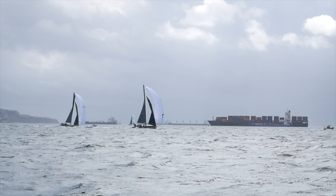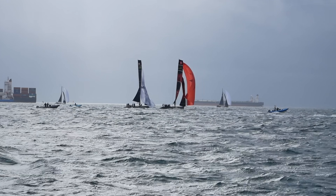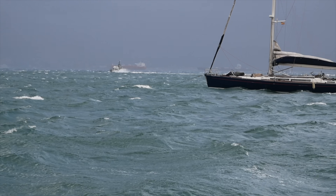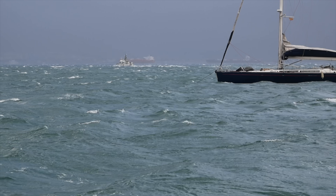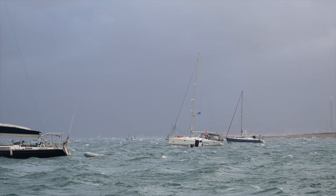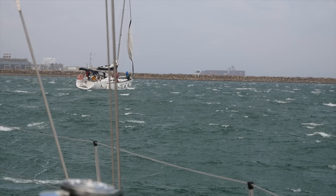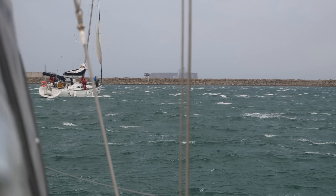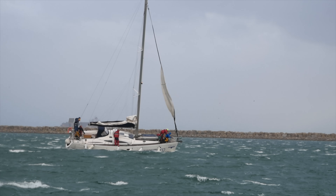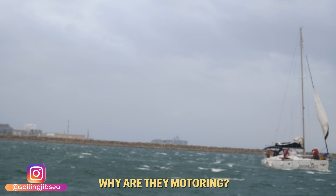We've had a couple of strong blows come our way through the bay and we've been re-anchoring in different spots to seek more protection. Take note of where this navy blue sailboat is anchored. In the height of the blow this evening, this sailboat was coming in to anchor and we saw him drop the hook way too close to the rocks. And once he realized the same, he tried to pick up anchor only to have issues bringing it back up.